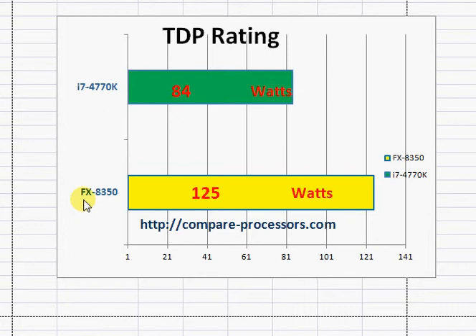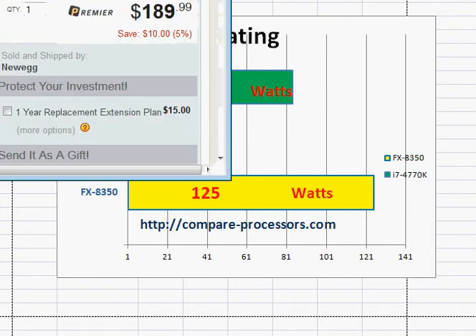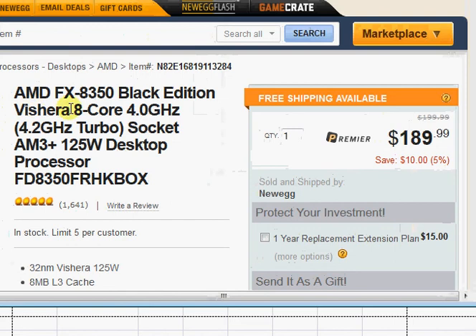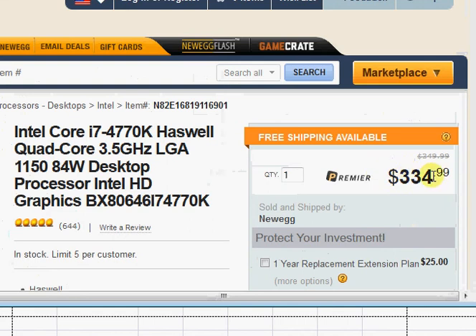With these differences in power and thermal performance, let's look at pricing. The AMD FX8350 is priced at around $190, and Intel's i7-4770K is $335. That's a substantial difference — about $145 — which is roughly 70% to 80% higher for the Intel chip.